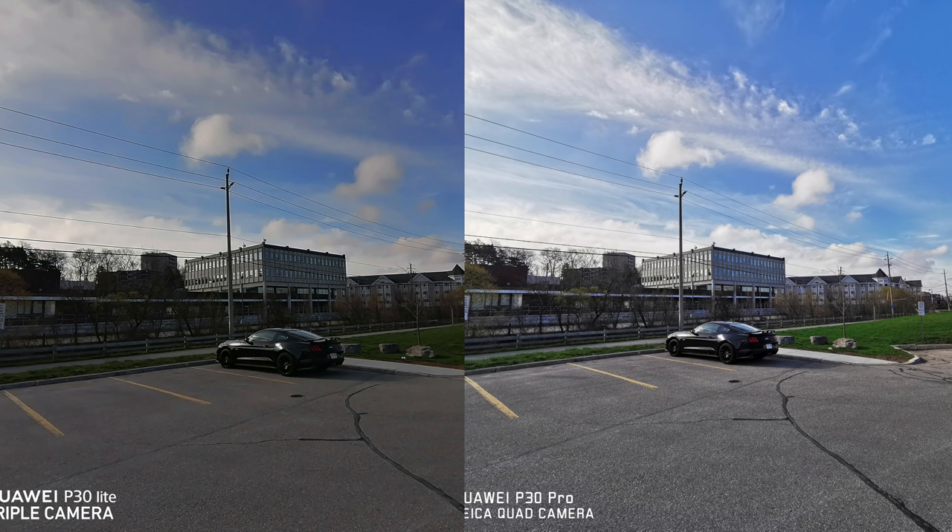Throughout this video we're going to check out some daytime pictures, and I've included pictures taken with the ultra-wide lenses on the back of these two phones. I've also included some portrait mode pictures, then regular daytime pictures, then nighttime pictures, some sample videos, and at the very end some selfies. I think we should start with the daytime pictures.